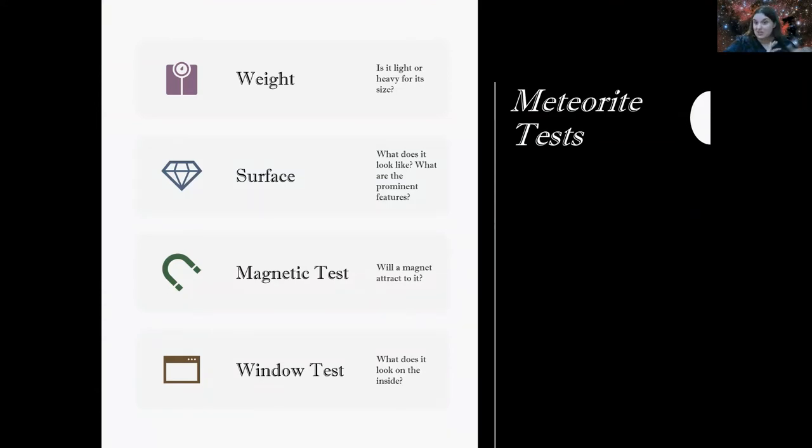Those are extreme finds — no doubt about it, those were meteorites, and they're even rarer than actually finding a meteorite. Now let's talk meteorite tests — things you can do from your own home before sending a sample in to be tested. First: do a weight test — is it light or heavy for its size? Second: what does it look like on the outside? Note the prominent features and take pictures. Third: magnetic — will a magnet attract to it? And lastly: the window test — we take a small window out of the meteorite to look inside.